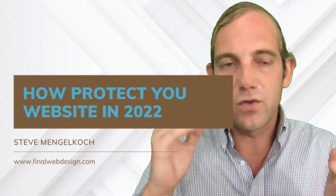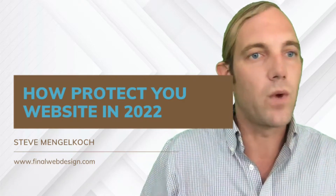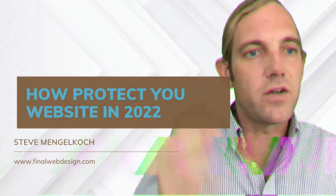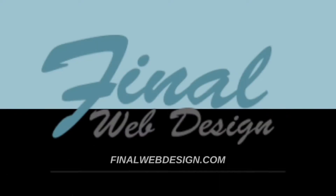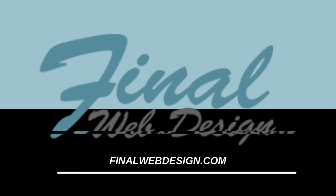Today's video is how to secure and protect your website in 2022. This is Steve from Final Web Design. It's increasingly important — if you're not building your website in a secure manner, I can assure you within a few months you will have some type of exploit, spam, or have the website go down. It's happened countless times with different clients.